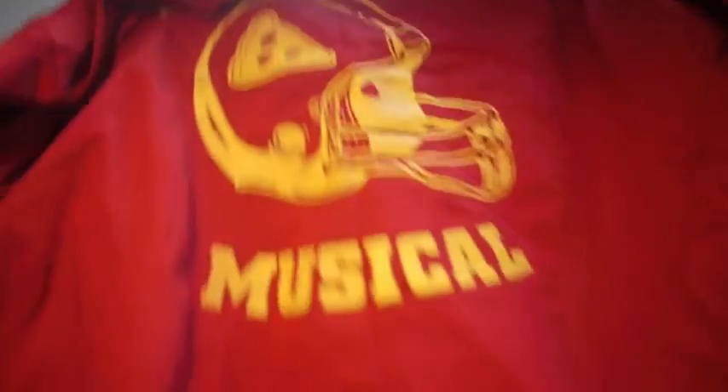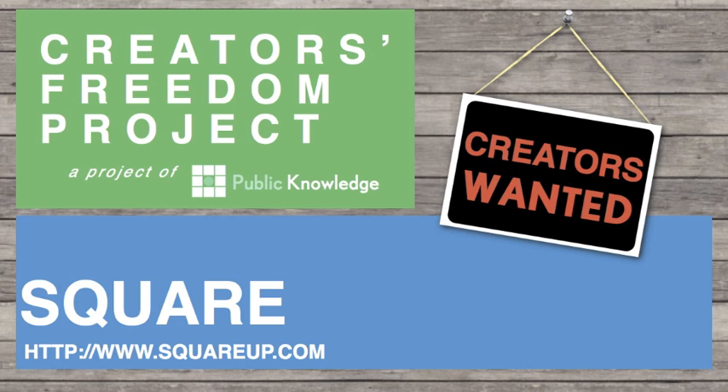How can this plus this equal something like this? Hi, I'm Alex Curtis from the Creators Freedom Project and periodically we're going to be doing videos to try to help explain new technologies and strategies that help creators make a living from their creativity.